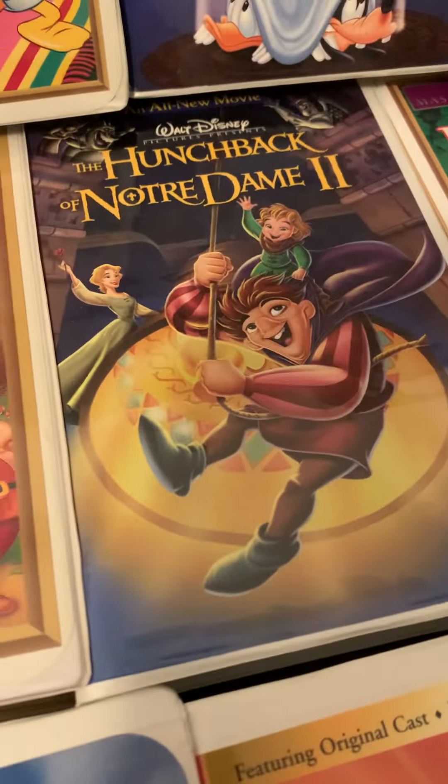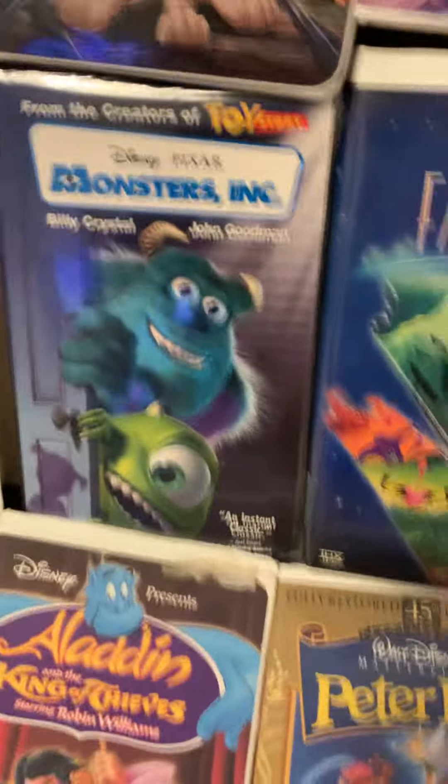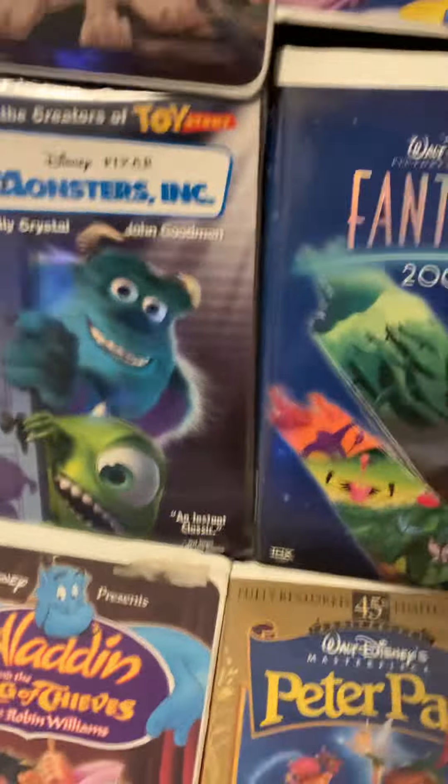Next I have The Lion King 1½, The Lion King, Finding Nemo, The Sword in the Stone, Sleeping Beauty, Tarzan & Jane, Tarzan, Lilo & Stitch, 101 Dalmatians 2: Patch's London Adventure, 101 Dalmatians, The Aristocats, The Rescuers Down Under, Bambi, The Little Mermaid, The Little Mermaid 2: Return to the Sea, Monsters Incorporated, Fantasia 2000, Pinocchio, Mary Poppins, The Three Caballeros, Mickey's House of Villains, and The Spirit of Mickey.